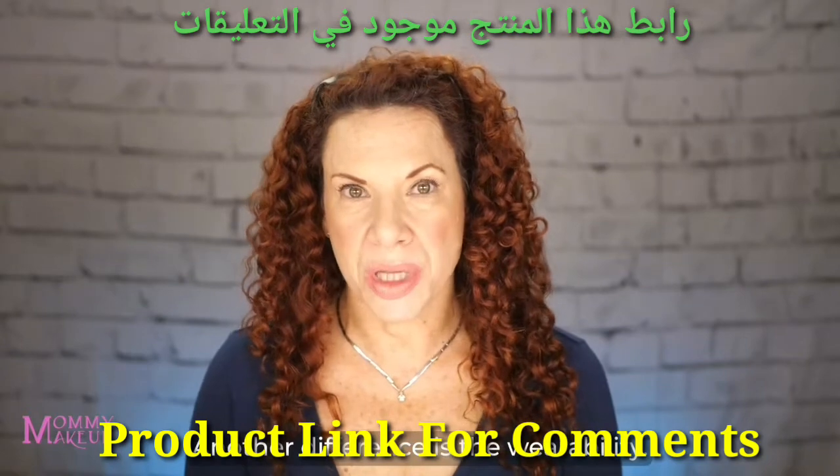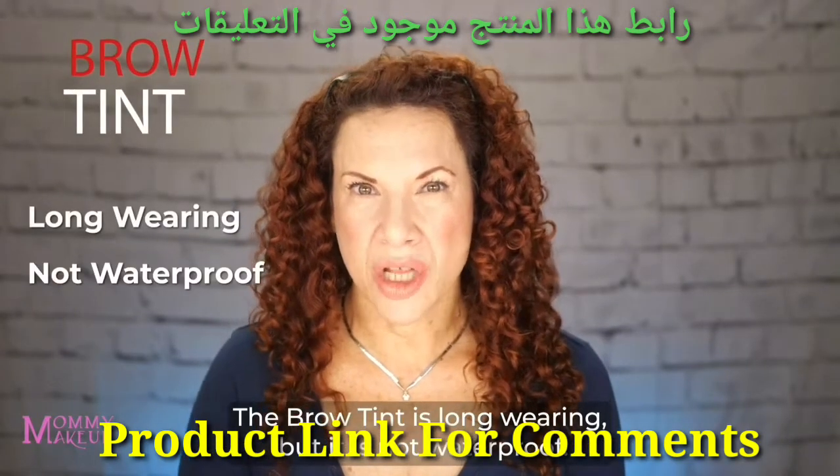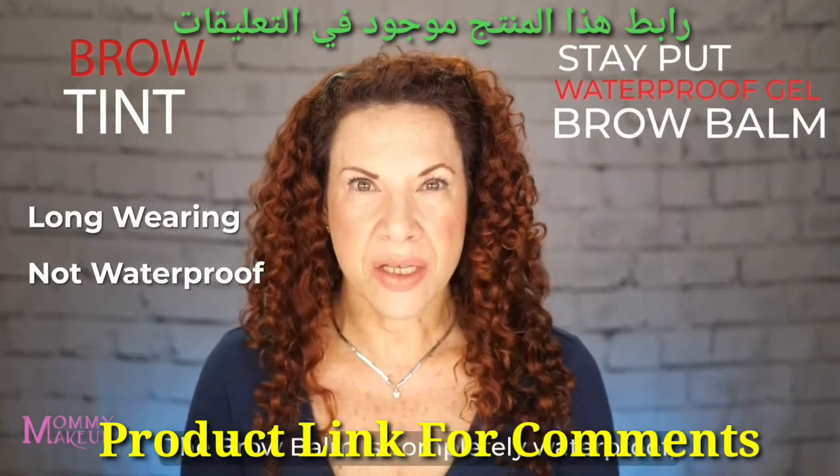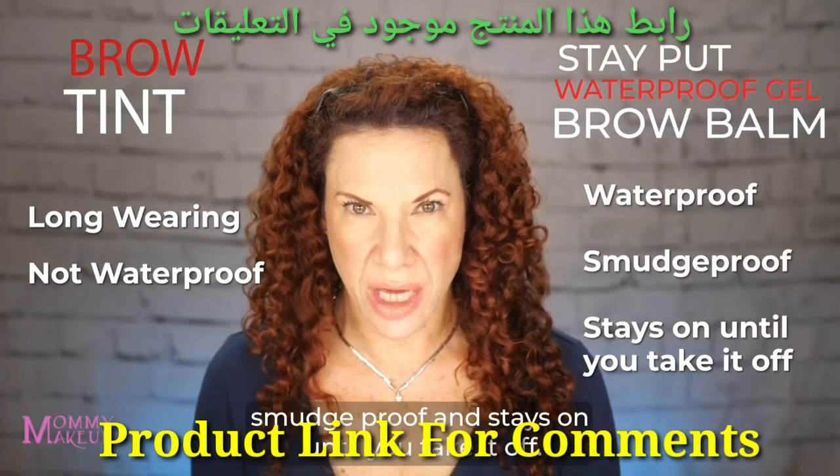Another difference is the wearability. The brow tint is long wearing, but it is not waterproof. The brow balm is completely waterproof, smudge-proof, and stays on until you take it off.